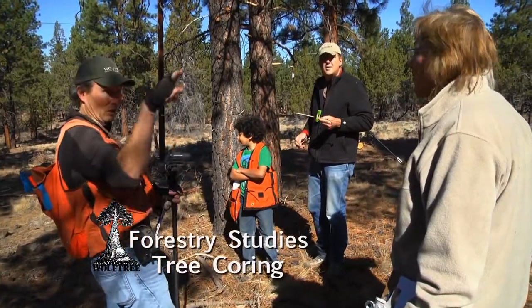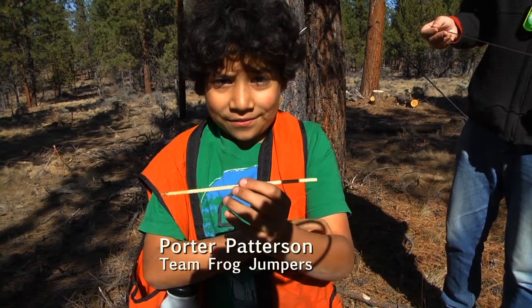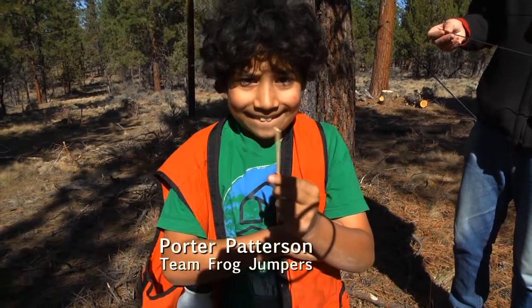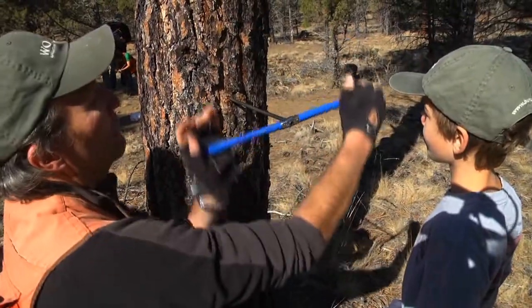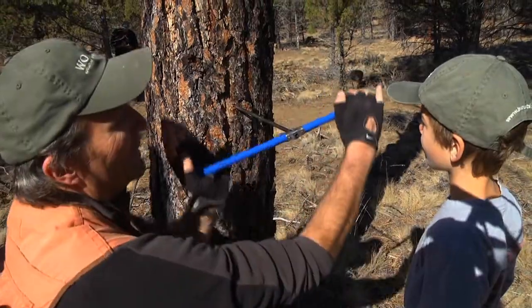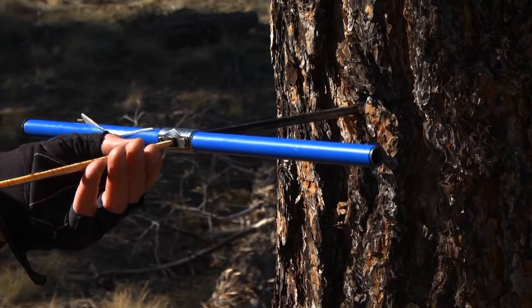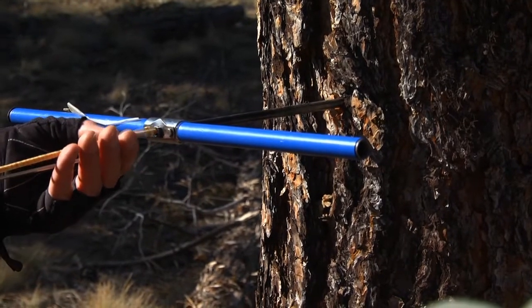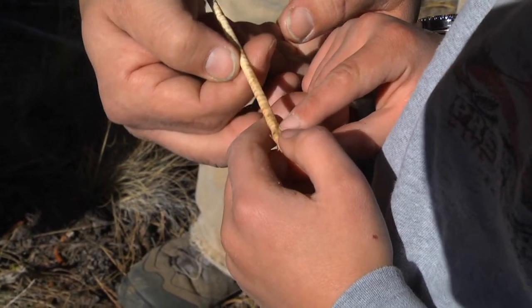We pulled the core out! This is a core and I got it out of the tree by pulling it. If we take a device and stick it in the tree and cross over all the wood, we can bring up all the rings that are formed every year. We can see those rings and find out the age of the tree.